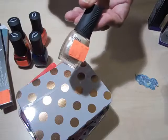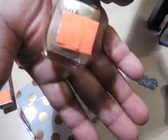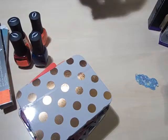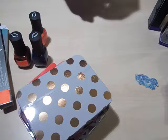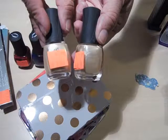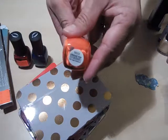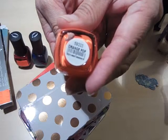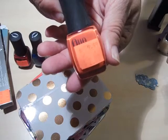Nail polish was $2. This one — someone took the label off but it is called Pass the Champagne. I got two of those, they were $2. This one is called Orange Pop, also $2.